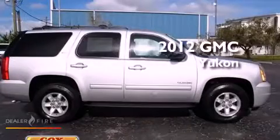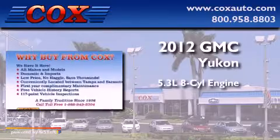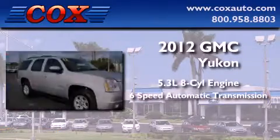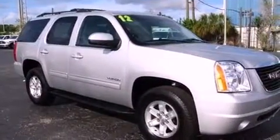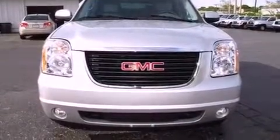This is a 2012 GMC Yukon. It has a 5.3-liter 8-cylinder engine and a 6-speed automatic transmission. Its top features and packages include a limited-slip differential and traction control and stability control systems.